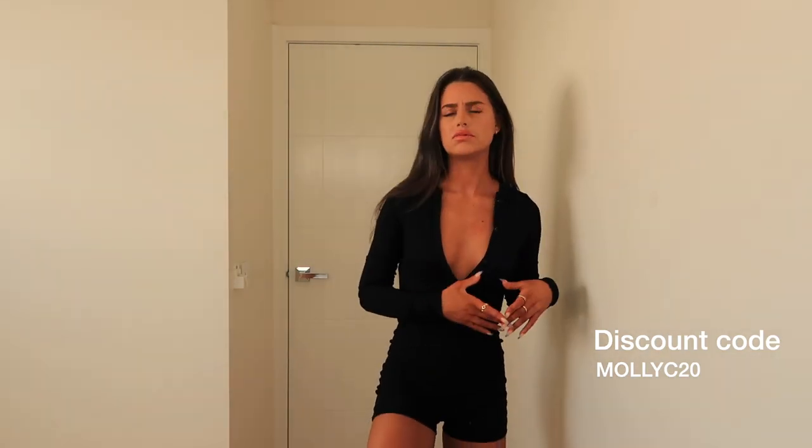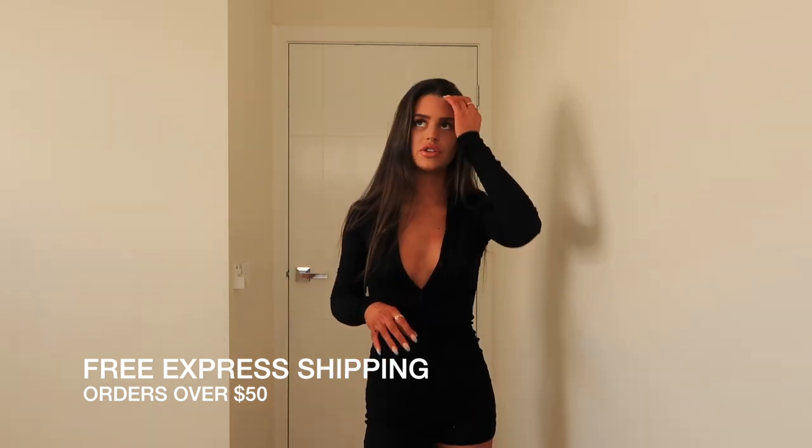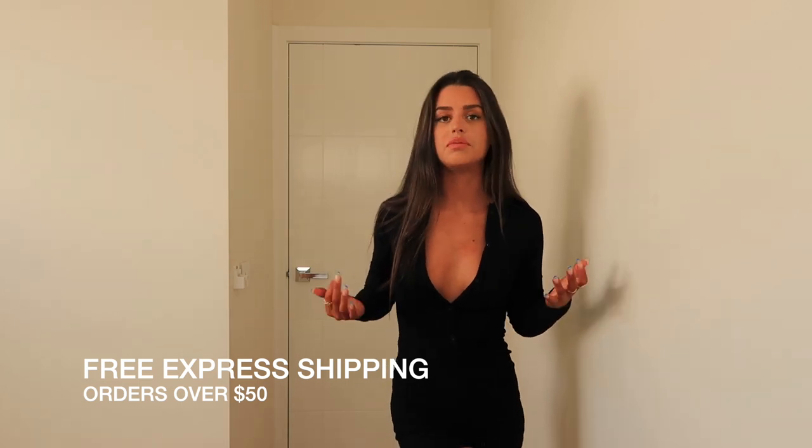That's everything — I'm so happy with this order. My discount code is MOLLYC20, I'll leave it here and have all the items linked in the description box below. Princess Polly also has free express shipping on orders over fifty dollars. If you're in Australia, their stuff comes so quick — one of my orders literally came overnight. If you need something fast, Princess Polly is your go-to. I hope you enjoy this — if you get anything let me know, I'd love to see how you style different pieces. I love you guys so much, thanks for watching, have the best day ever!